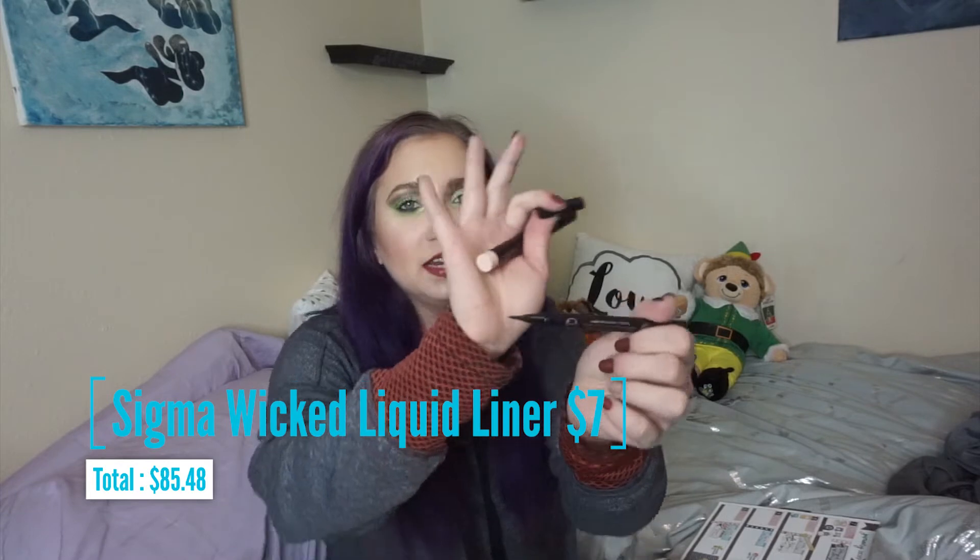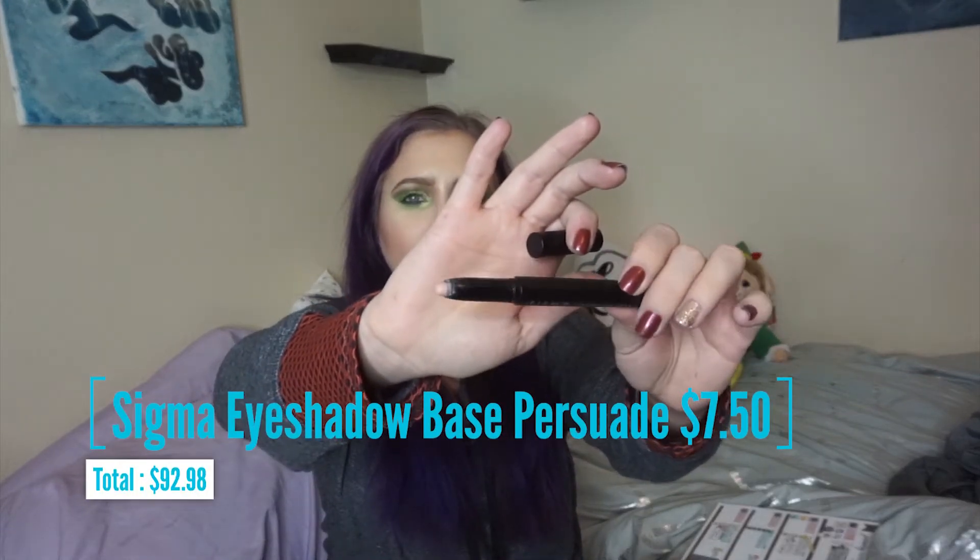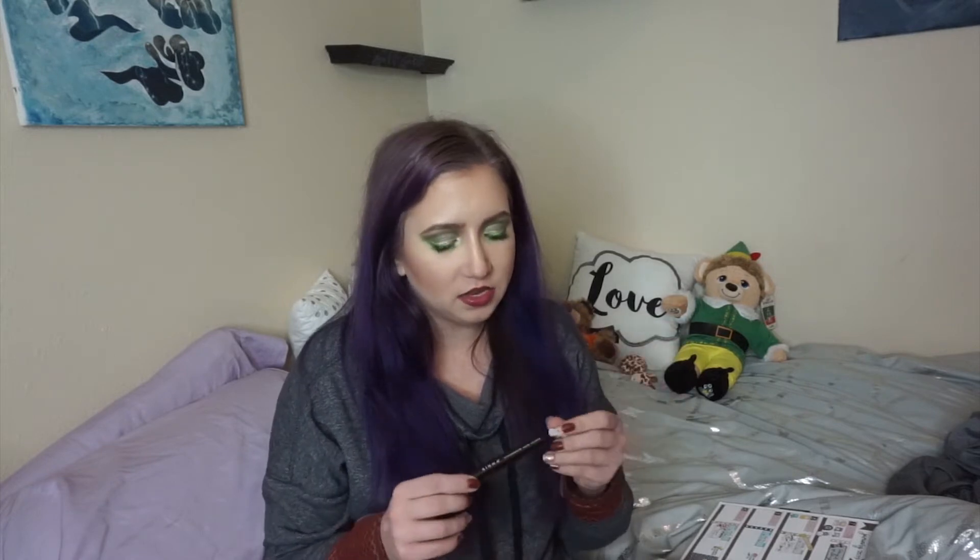I also got the Liquid Wicked Liner. I played with it a few times. It is a felt tip — I'm not the biggest fan of felt tips, so we'll see. It is a really super black matte formula which I like; I'm just not the biggest fan of the applicator. I also got the eyeshadow primer base in Persuade. This is just like a nude shadow stick for priming your eyes. So far I'm enjoying it, though I haven't really tested if it extends wear and prevents creasing, but it does let shadows adhere and blend nicely without setting it with powder.